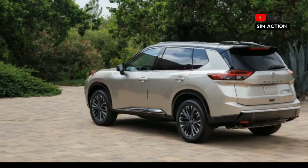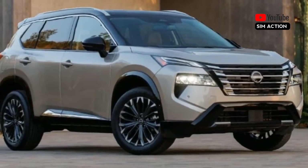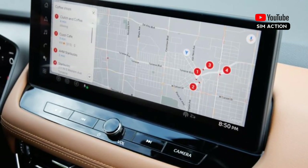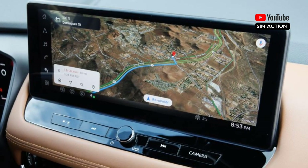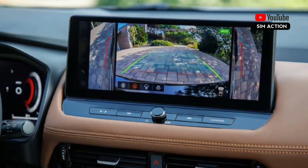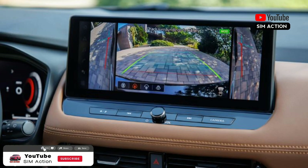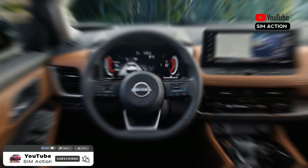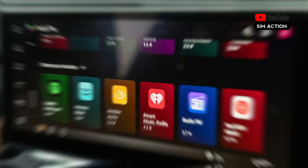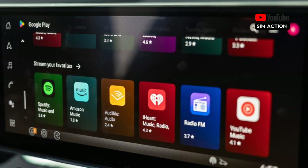Cloth seats are standard, although the mid-range SV model can be ordered with optional faux leather upholstery. A touchscreen infotainment system is prominently displayed on the dashboard. The Rogue comes with an 8.0-inch screen, but the SL and Platinum variants come with a larger 12.3-inch screen with Google-based software — the first Nissan with Google built-in — providing a plethora of apps and a more streamlined UI. Apple CarPlay and Android Auto are standard, while premium options like in-dash navigation and a Bose sound system are optional.